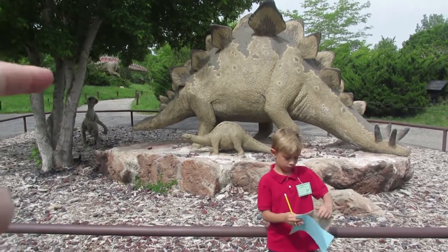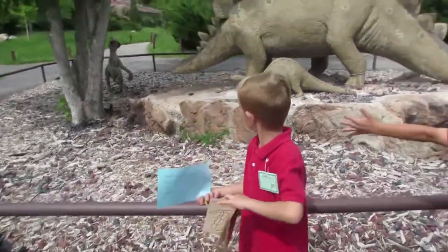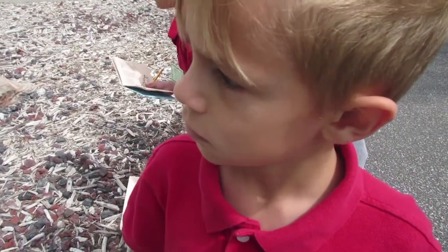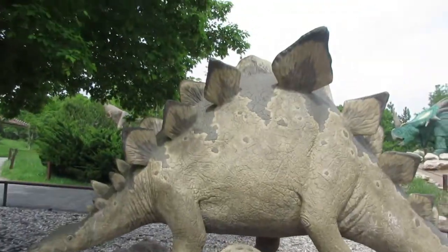Tayden, which one is that dinosaur behind ya? Stegosaurus. Are you sure? Yeah, you sure sure? Stegosaurus. What are those things on its back? Plates. Plates — like ones that you eat food on? No. Armor plates. Oh, armor plates.